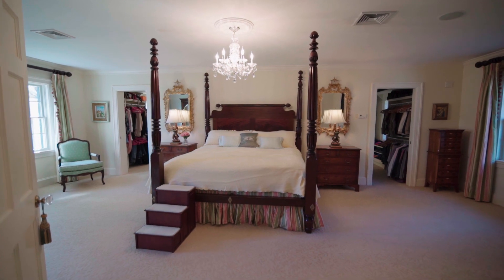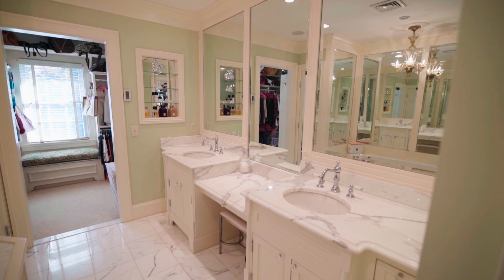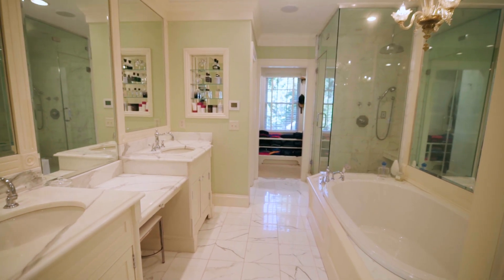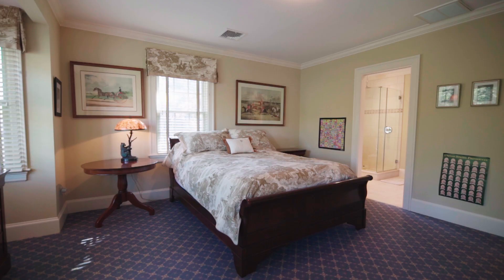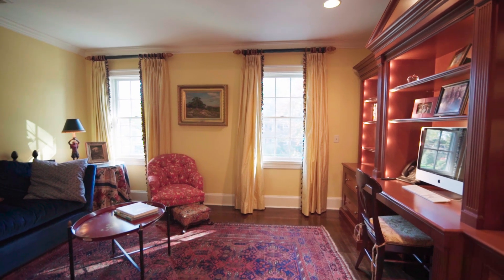On the second floor is a wonderful master suite with a fireplace and an ensuite bath featuring a dual sink marble vanity, soaking tub, and a glass-enclosed shower. Two additional suites are also located on this level along with a quiet study.